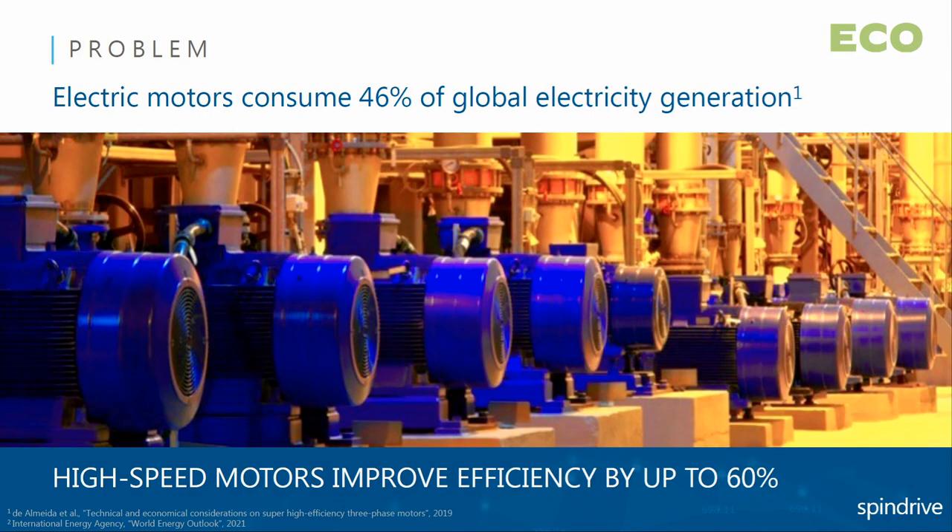Industrial electric motors are responsible for around 11% of global CO2 emissions. However, these motors could be more efficient. My name is Nikita and I am co-founder of the Finnish company Spindrive. Spindrive reduces rotating equipment life cycle cost by 35%. Electric motors consume around half of the electricity worldwide, however they are not efficient from the overall process perspective.